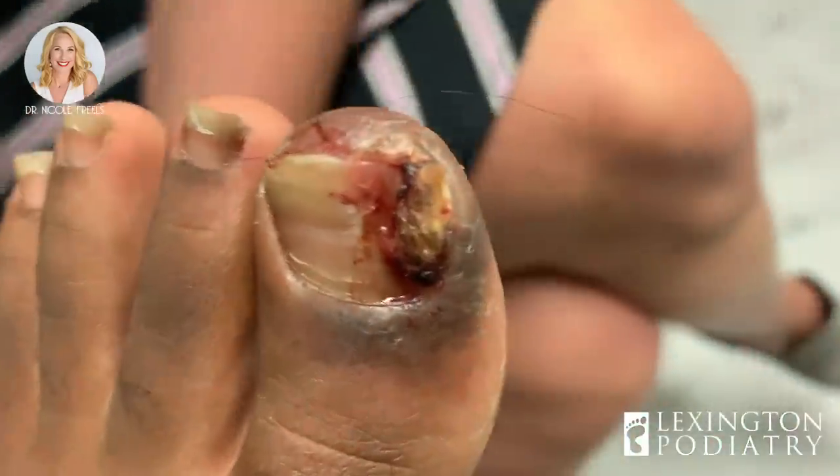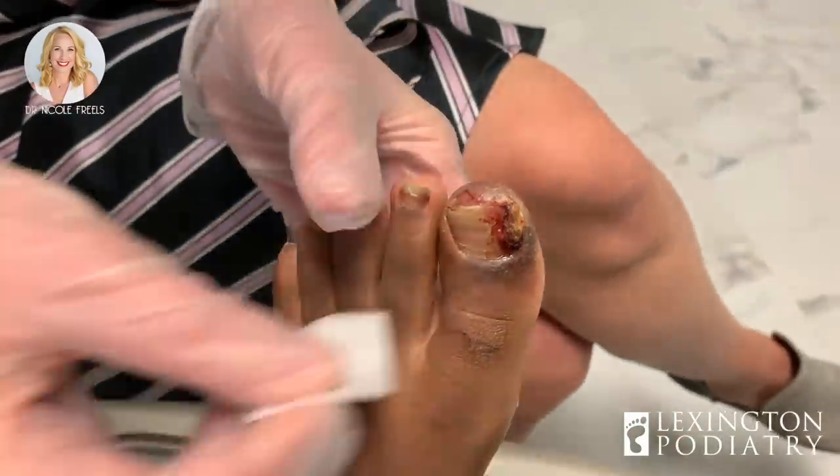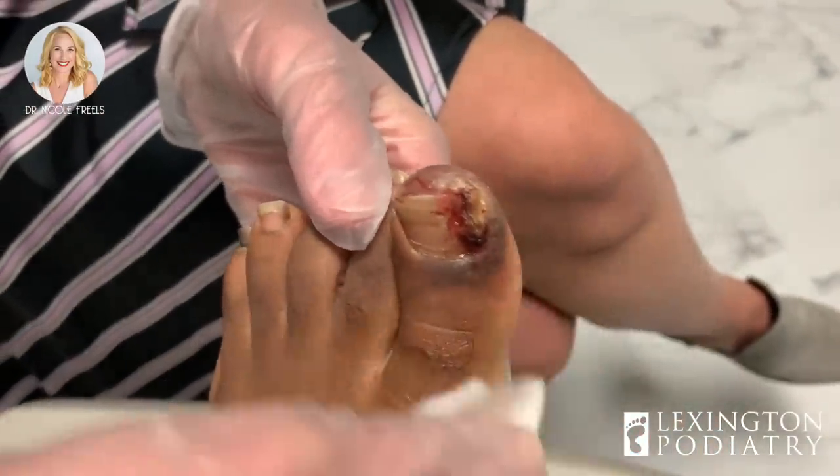How long did you say you've been dealing with this? Since November. What we're going to do is go ahead and numb it up like we talked about. This is the hard part — you'll feel a little cold spray, then a bee sting.